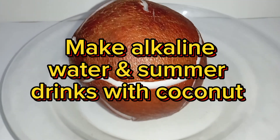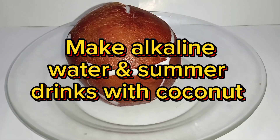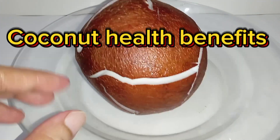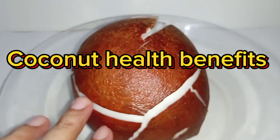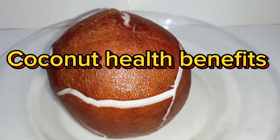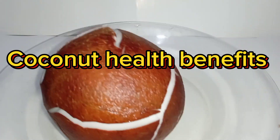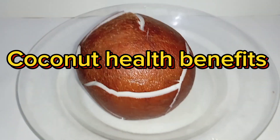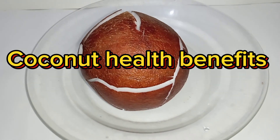As temperatures rise and summer sets in, staying hydrated becomes a priority. One of nature's most refreshing and beneficial solutions for quenching thirst is coconut water. Not only is it a delicious and hydrating beverage, but it also offers numerous health benefits, particularly its alkaline properties that can be especially advantageous during the hot summer months.